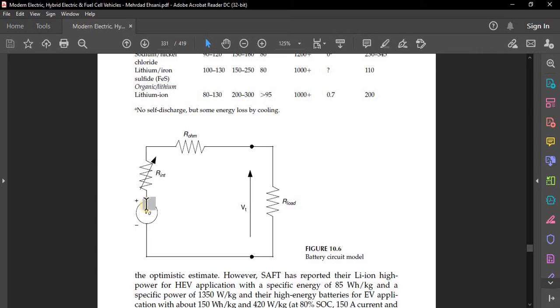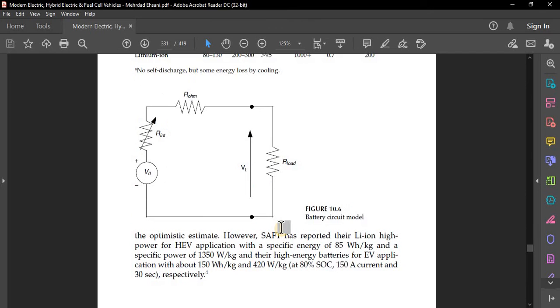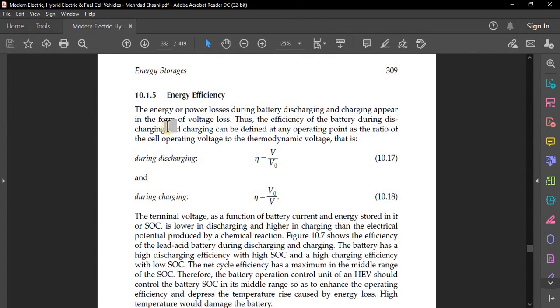The battery circuit model consists of a variable resistor supply and a load. Energy or power loss during battery charging and discharging appears in the form of voltage loss. The efficiency of a battery during discharging and charging can be defined at any operating point as the ratio of V to V₀ — where V₀ is the thermodynamic voltage and V is the operating voltage.